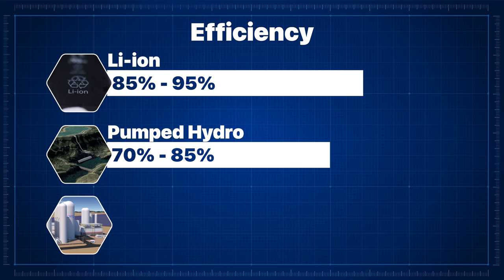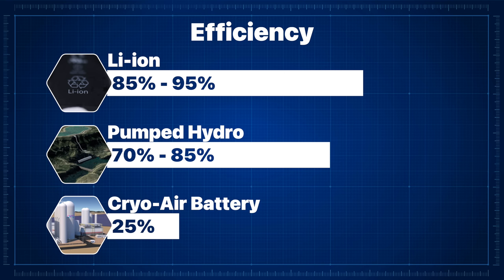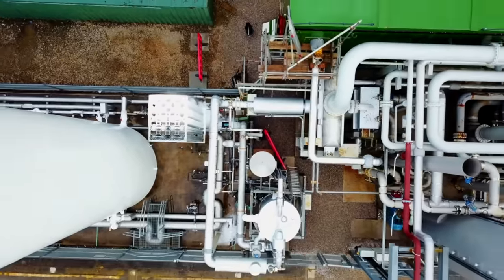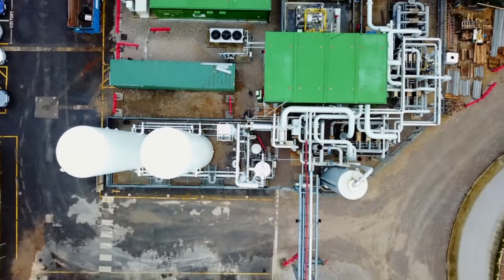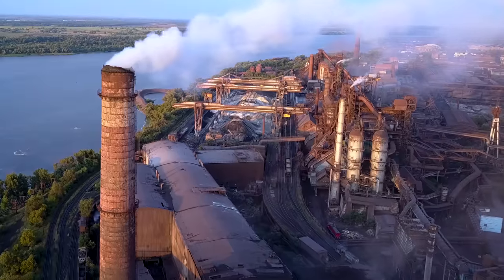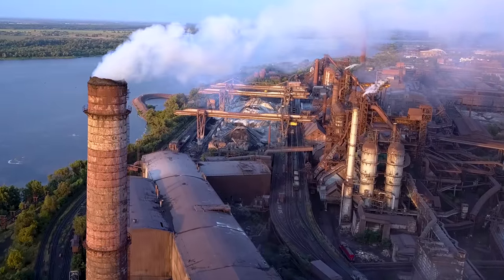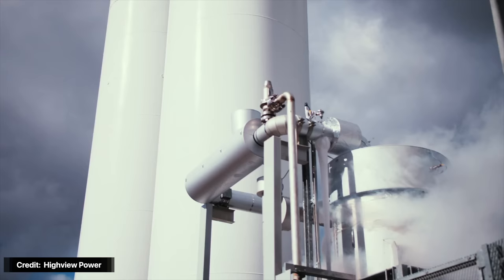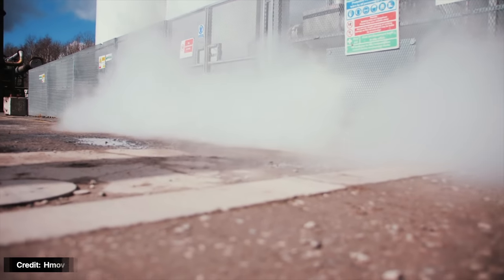So how do cryo batteries stack up? Right now, base efficiency is relatively low at around 25%, but developers have found several ways to improve. A third-party review from DNVGL, an international accredited registrar and classification society in Norway, suggests that without external thermal energy, the charge-discharge cycle can reach efficiencies of around 55%. Configured to receive thermal energy from an external source — say thermal exhaust from another power plant — cryo batteries could achieve round-trip efficiencies of between 65% and 75%, making them far more competitive. By using waste heat from nearby industrial facilities, Highview has successfully achieved 70% efficiency in their pilot facilities in the UK.